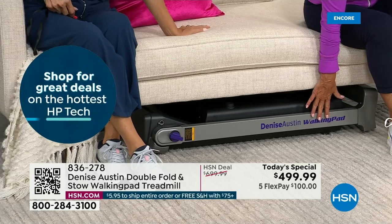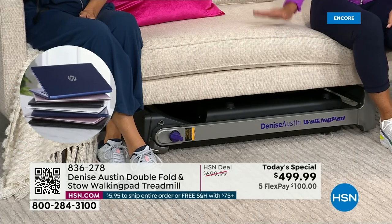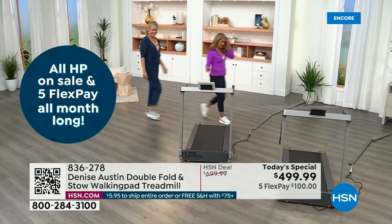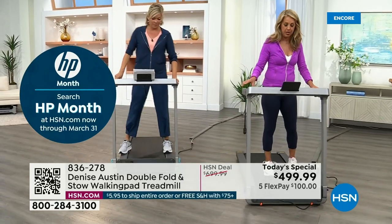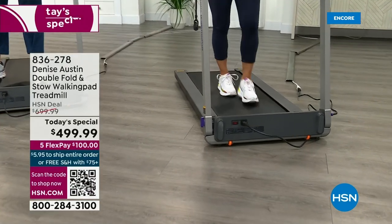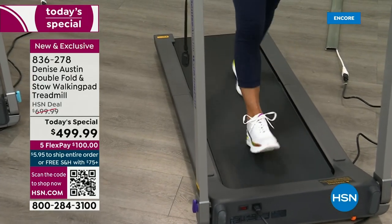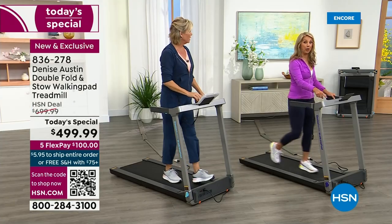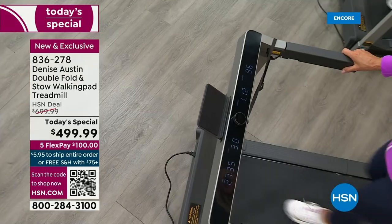The treadmill is the number one most popular piece of equipment in any gym because it's the most effective for your overall health. Sometimes gyms only allow you 30 minutes. I'm so excited to share my brand new exclusive walking treadmill — it folds underneath flat so you can slip it under your bed, under your couch, under a chair. It comes fully assembled — all you have to do is jump on, hit the button, and it says 3, 2, 1. You're on your way. Look how pretty this is — I made sure they were large numbers.